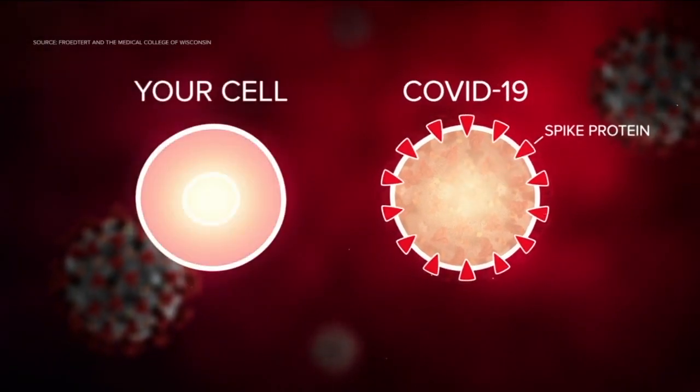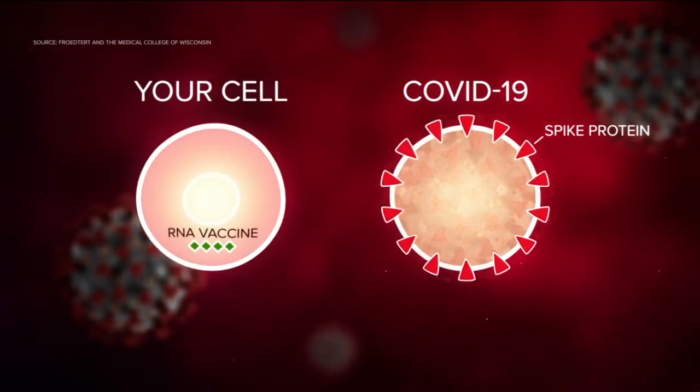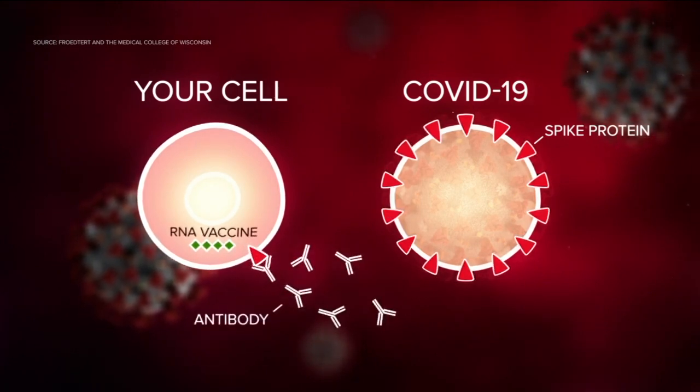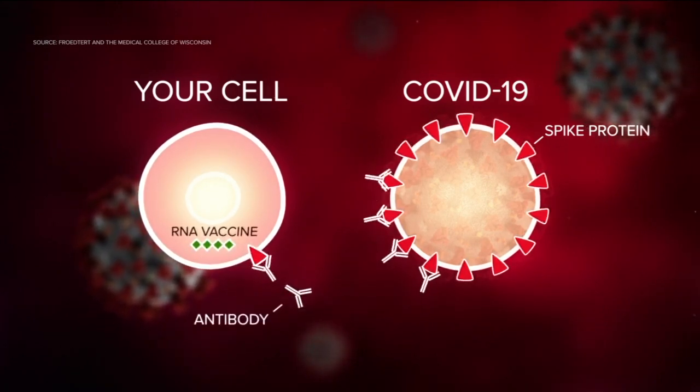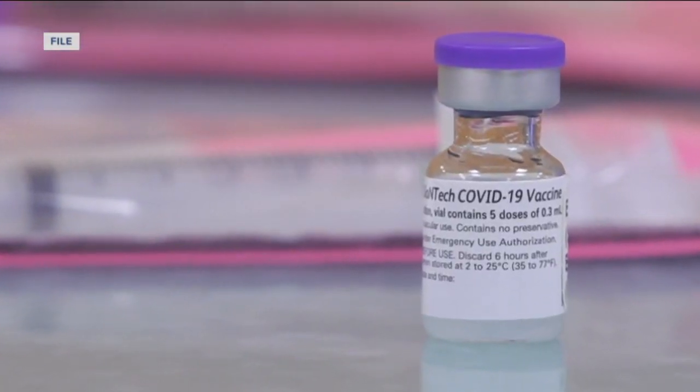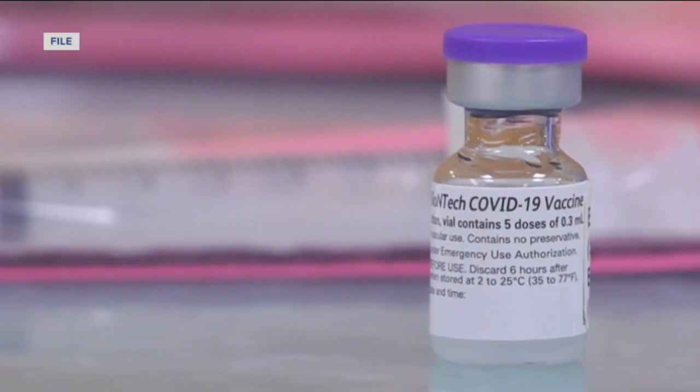In layman's terms, scientists found a way to create a vaccine that can pass COVID-19's RNA code to help your immune system spot and destroy the virus before it can make you sick. It cannot incorporate into your cell or change the DNA of your cell or mutate or do anything weird inside you. It's just a little message that your own genetic material reads.